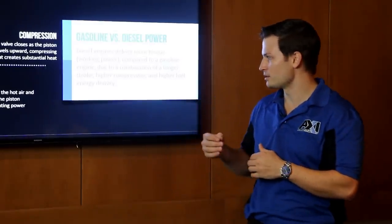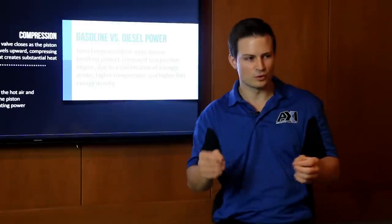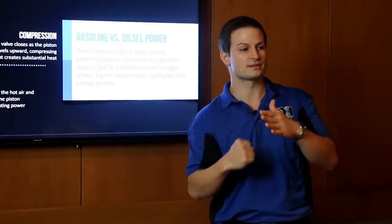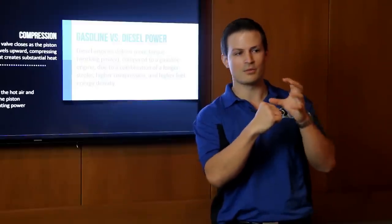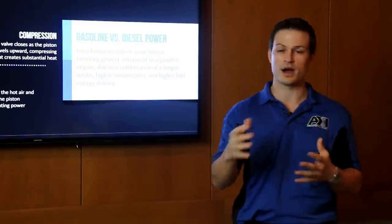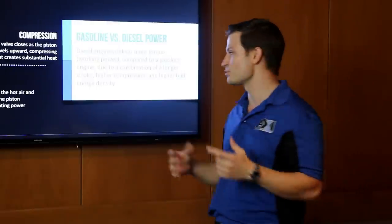Modern diesel engines have improved so much that they can now inject up to five times during one piston stroke. So not only are you combusting at one point once, you're combusting throughout the entire piston travel, making the torque and power curve even higher.